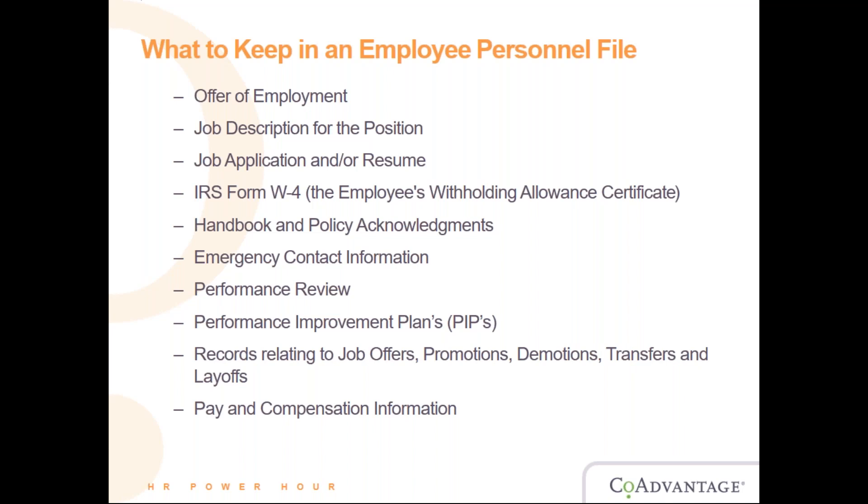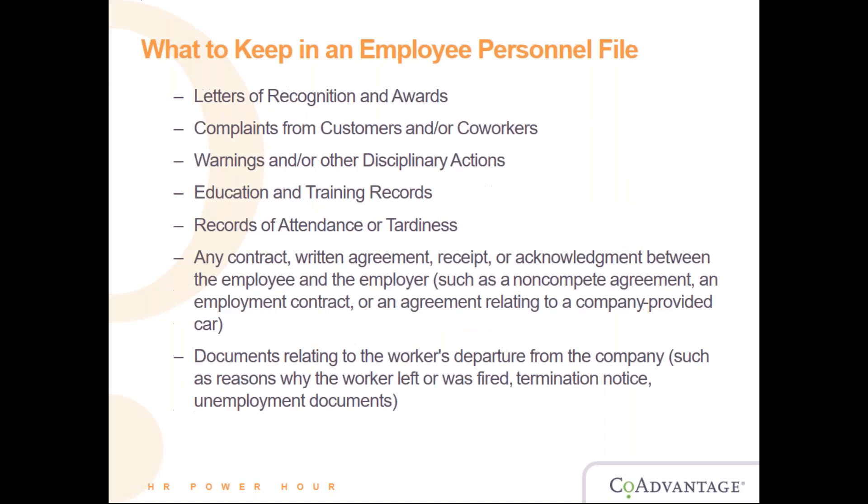You want to make sure transfers and layoffs are properly documented because employees may later question when they worked at certain locations or in certain positions. You need proper documentation on when a person worked in certain positions, what their job duties were, pay and compensation information, and letters of recognition and awards. This could be employee of the month or week, or anything in a company newsletter. Keep a copy of any award in the employee personnel file.